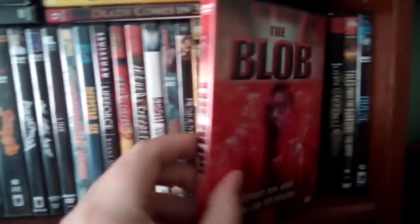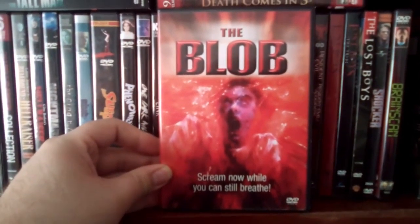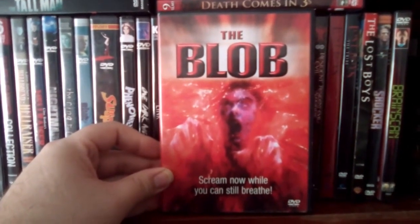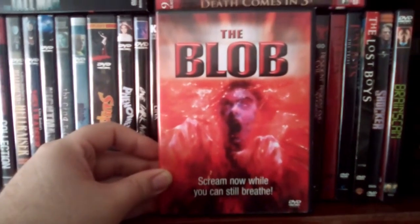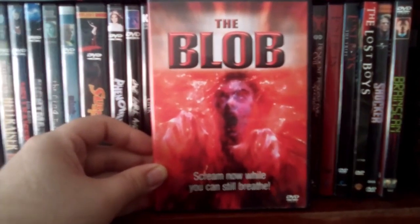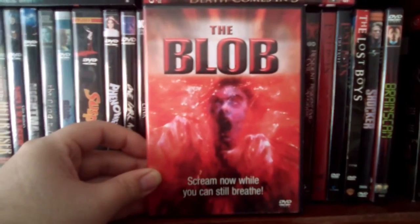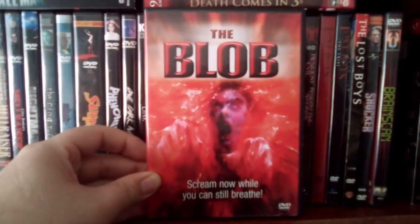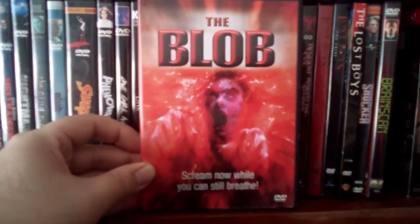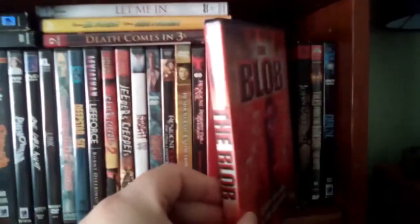And then we got The Blob, which is a classic 80s film. This is a remake of the original, which I prefer. It's just a film I grew up with. Chuck Russell directed this film — he's best known for Nightmare on Elm Street 3: The Dream Warriors, among many other films. This is a pretty good, underrated film. So that is The Blob — remake from the 80s.